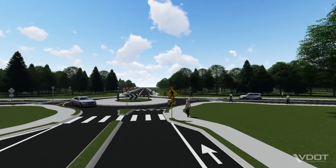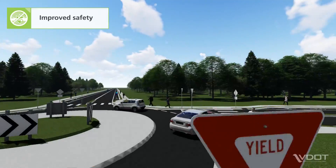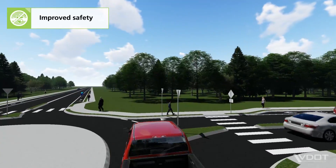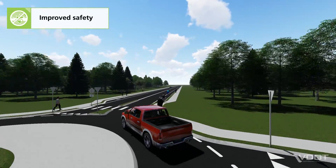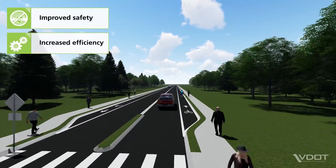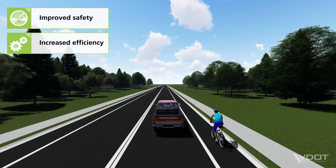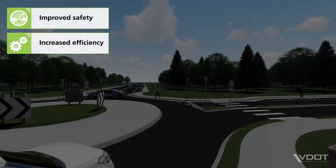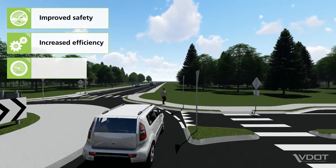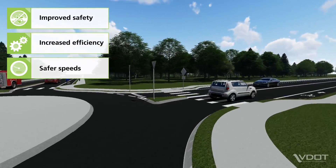There are several benefits of a roundabout design. Improved safety: roundabouts reduce the number of points where vehicles cross paths and eliminate the potential for right angle and head-on crashes. Increased efficiency: the yield-controlled design of a roundabout means fewer stops, less delay, and shorter queues for overall improved efficiency. Safer speeds: roundabouts promote lower vehicle speeds, which gives drivers more time to react.